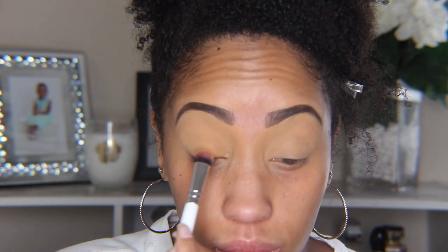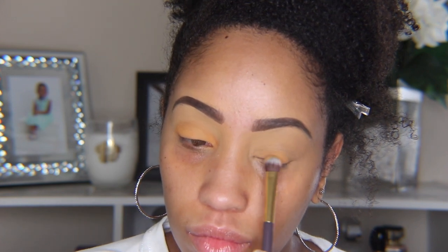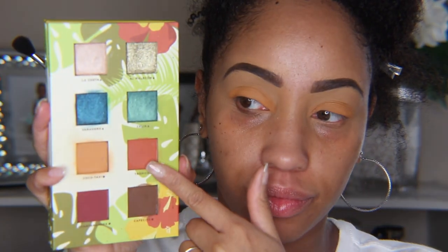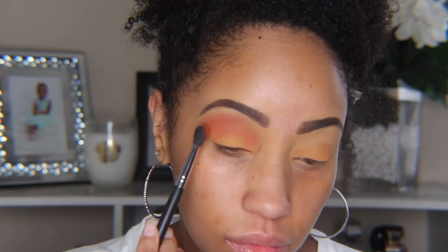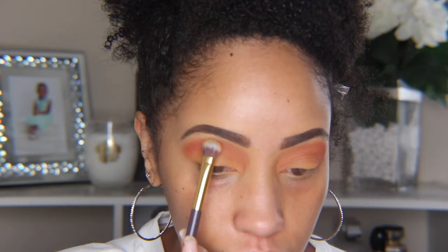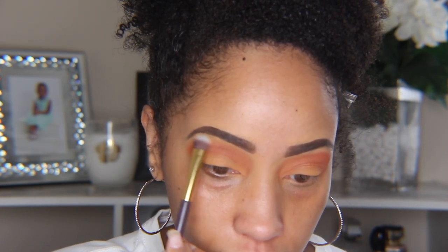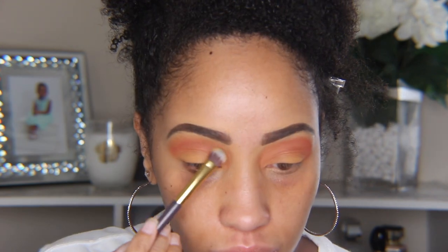This color isn't super pigmented on my skin tone, which works for this look because we only need a hint of color to help us blend. Next I'm using Tropico from the same palette and patting that pigment onto and above my crease. We're going to dip back into the yellow color and place that at the edge of the orange color we put down and into the inner portion of our bridge, then blend everything out.